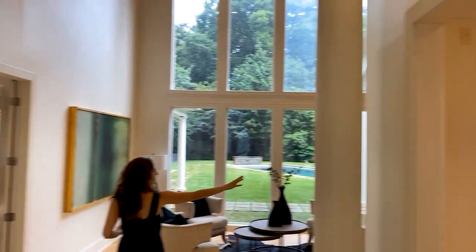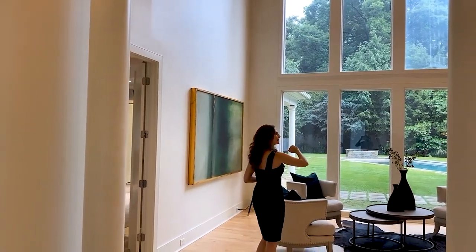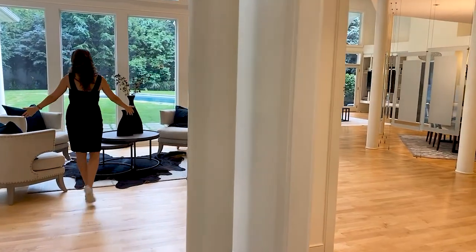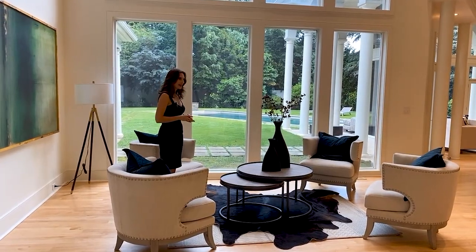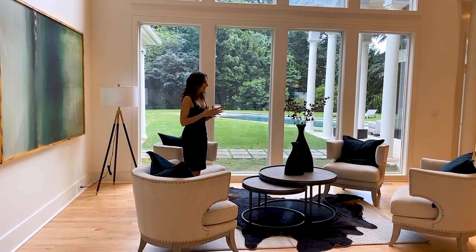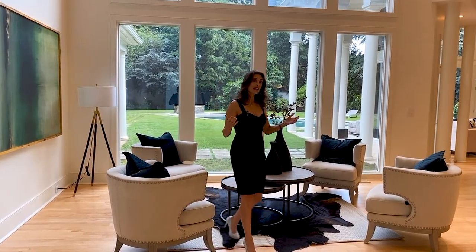The columns greet you at the beginning and then continue throughout the main living space. Right here is the perfect place to have your guests gather if dinner isn't quite ready — it's the perfect place for everyone to catch up. Once dinner's ready, we move on into the formal dining room.